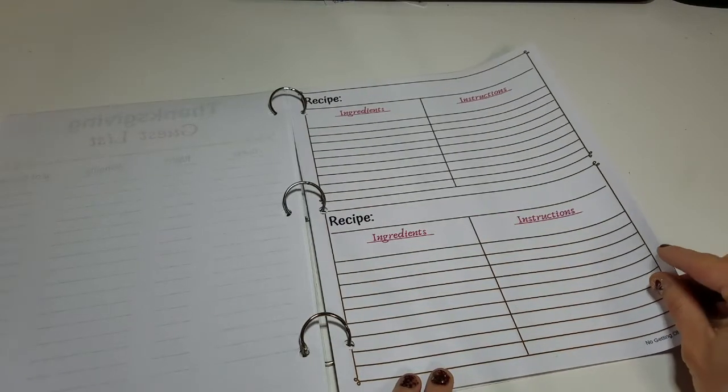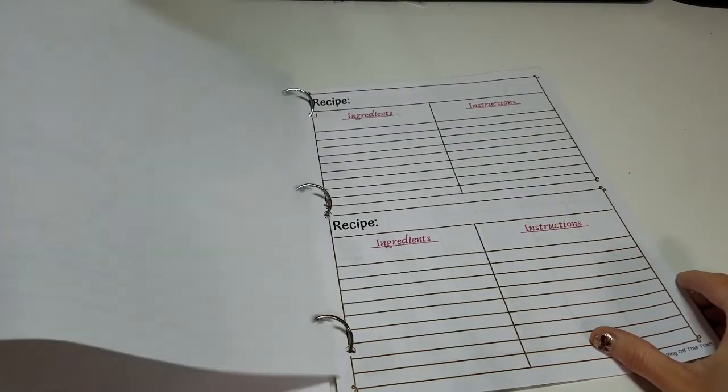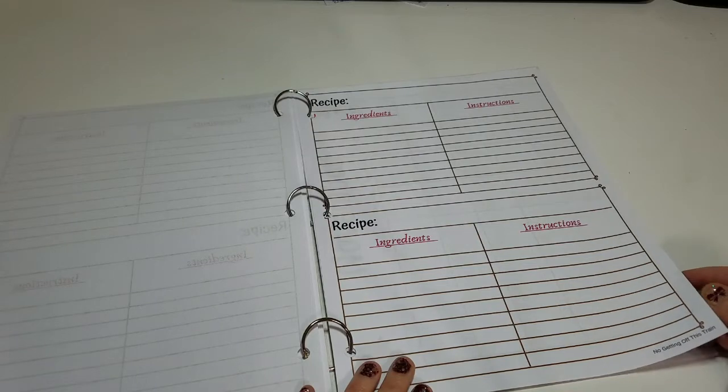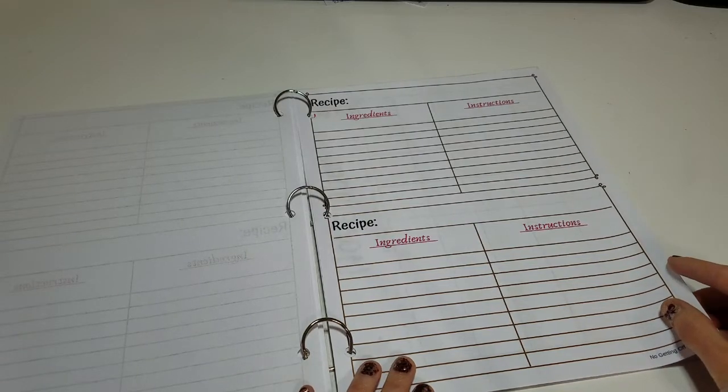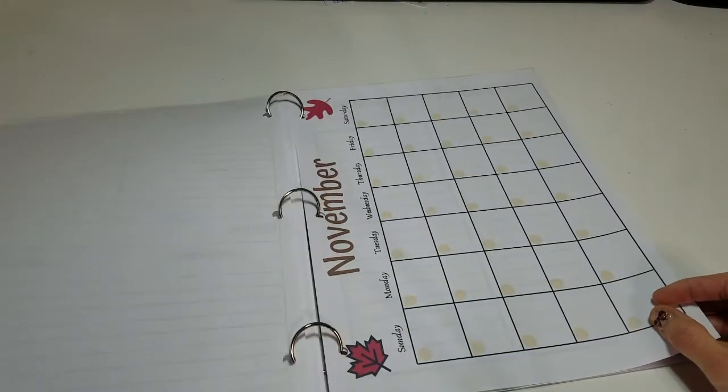Next are blank recipe cards. Instead of having random cookbooks or pages spread throughout the kitchen, you can write all the recipes down in one place. And since this planner is a digital download, you can print more than one copy of this page if you have multiple recipes.